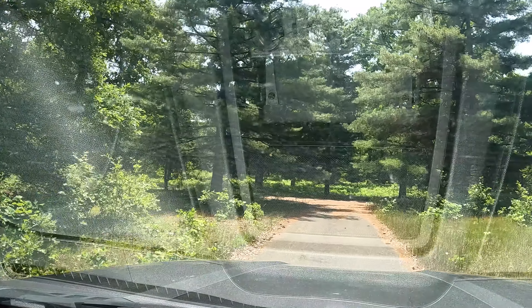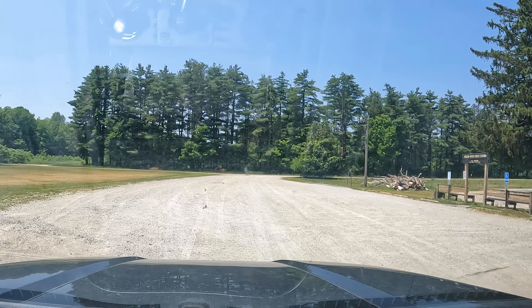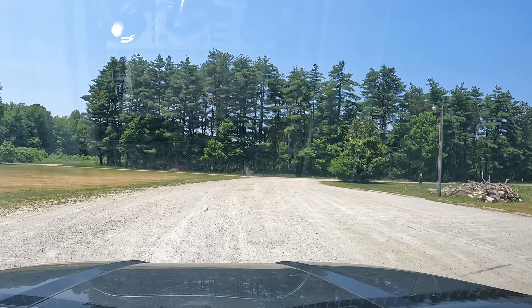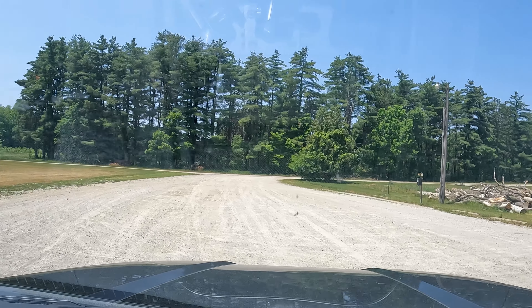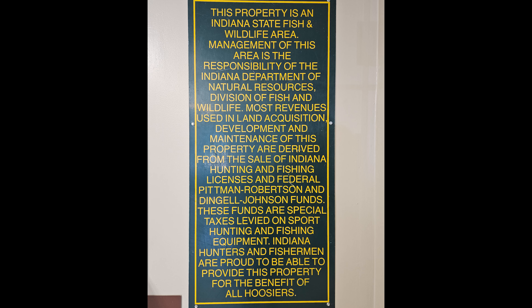We headed up to the main office to see if we could find out when and why the campground had been closed. No one was in, but we did find a sign that gave no explanation, and another sign that looked interesting.